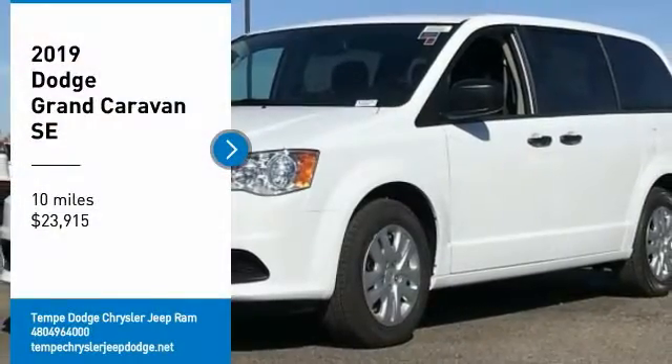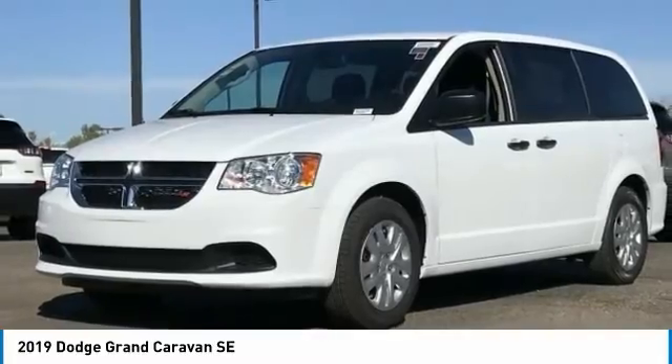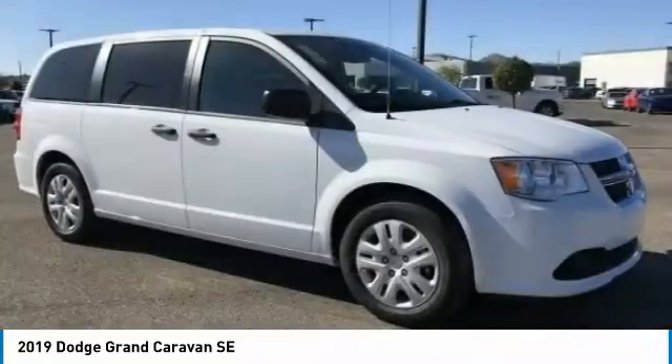We are pleased to show you the 2019 Grand Caravan. The Dodge Grand Caravan received the government's highest front and side crash rating of 5 stars.